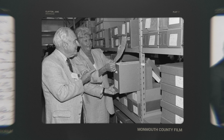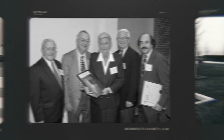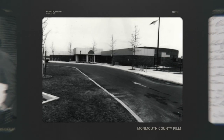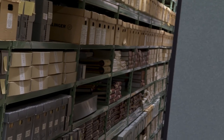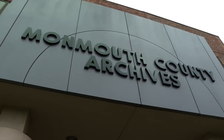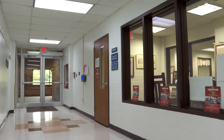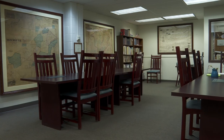The Archives was founded by then County Clerk Jane Clayton in the late 1980s and officially opened to the public in August of 1994. Jane Clayton was committed to finding a permanent and safe home for our County's historic records, as they were previously stored in the Hall of Records basement, which was prone to floods, leaks, and mold. The County freeholders at the time recommended space in the lower level of the County Library headquarters, which was opening in the 1980s, and that is where we are still located today.